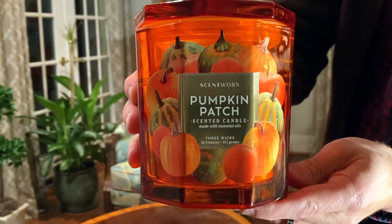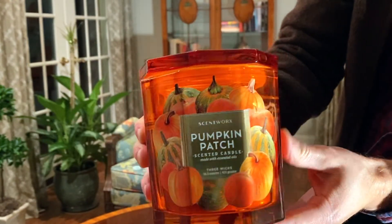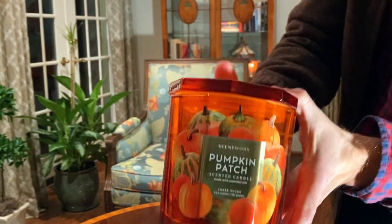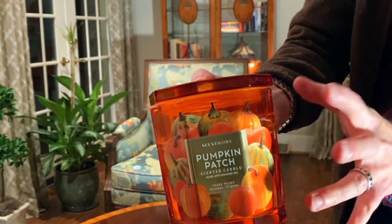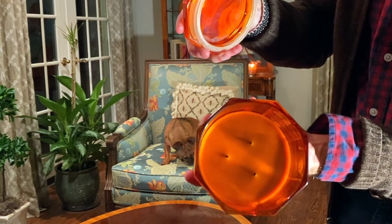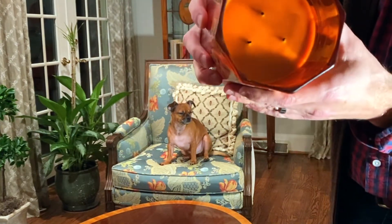The Scentworks Pumpkin Patch Candle has a lot of decorative pumpkins on the front — sort of pumpkin pie-sized pumpkins and some with stripes. It's a really fun die-cut label. The glass vessel is faceted with flat edges in an octagonal shape, which helps reflect the light inside — like facets on a diamond. There is a matching glass top with a silicone gasket, really hefty glass. Inside, the candle is round so it melts evenly.